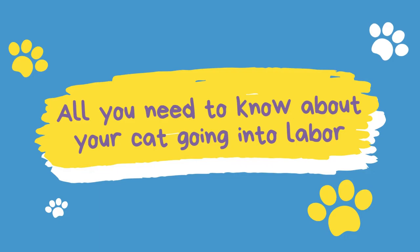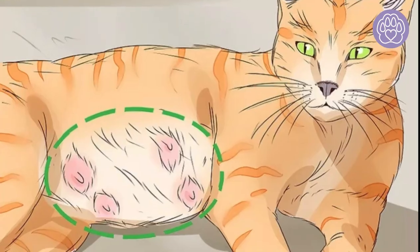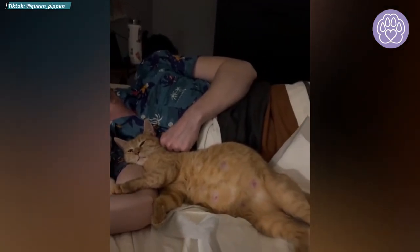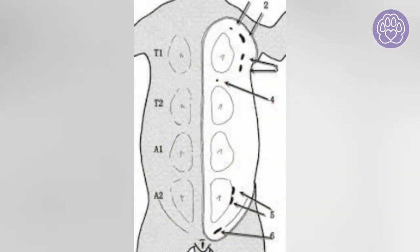These are the five signs to know that your cat is in labor. Number five: mammary glands will increase in size. During the final pregnancy, the glands of your cat will increase in size. Her glands are arranged in two parallel rows running along the outside body wall, extending from the groin area up to the underside of her chest. Cats usually have four pairs of mammary glands.